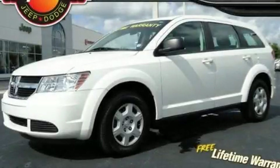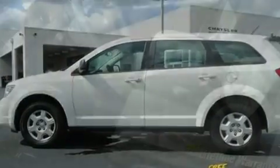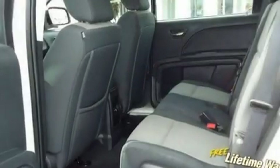This is a 2009 Dodge Journey, a car-like ride in space like an SUV. Its top features include solar controlled glass, heated side view mirrors, a rear window defroster, and a multi-link rear suspension.